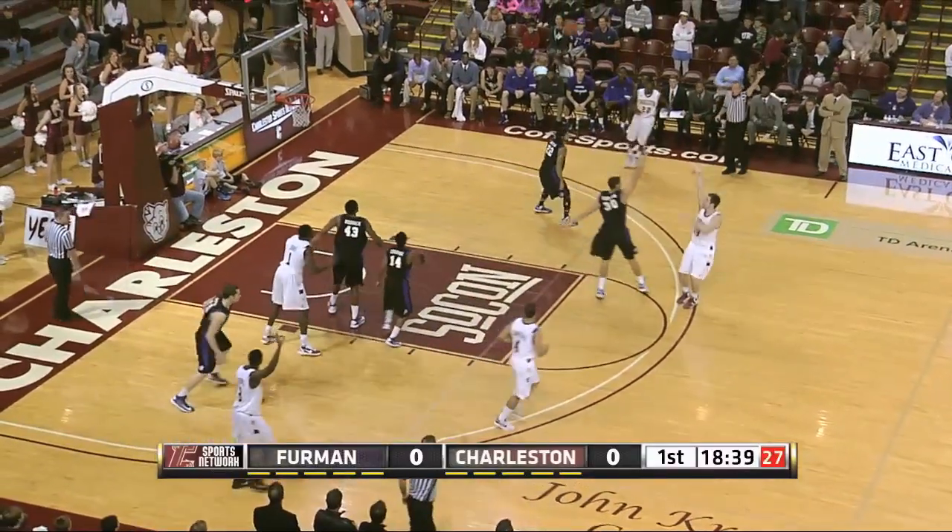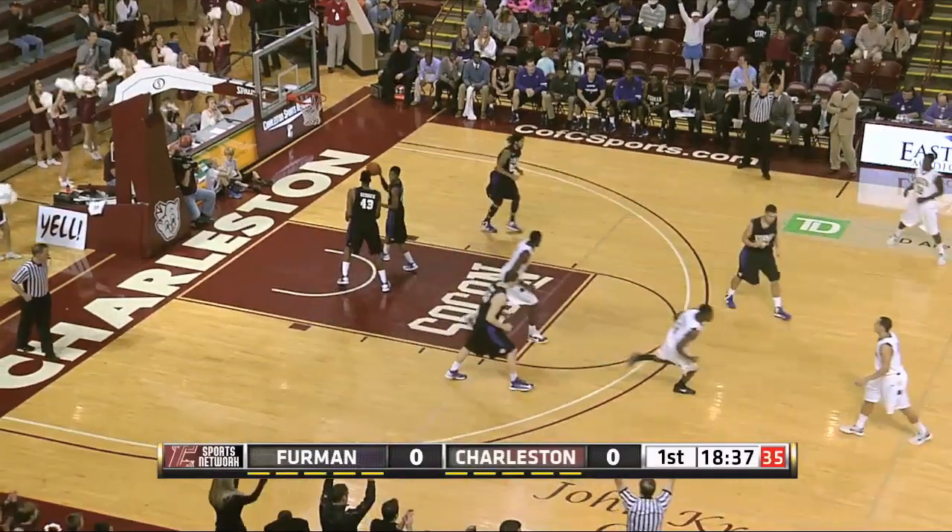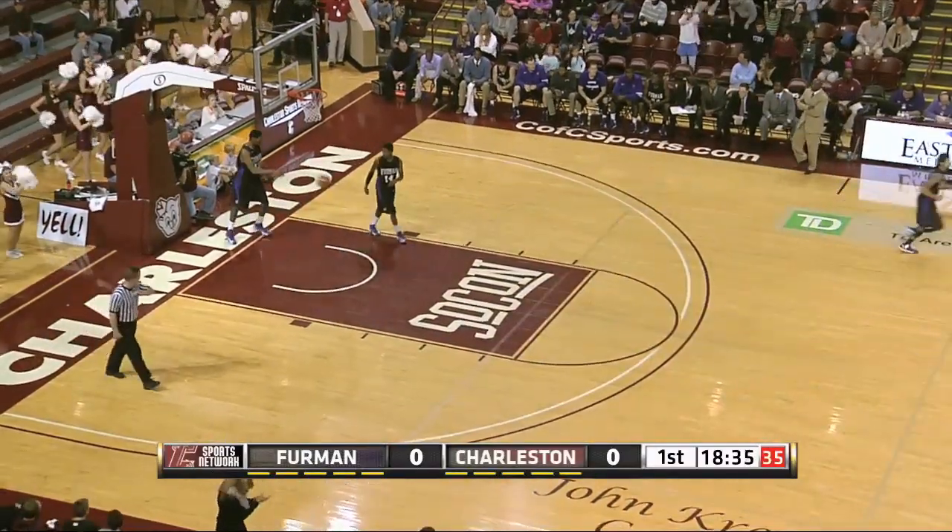Andrew Lawrence kicks it out to Willis Hall. Three-pointer — he can hit those. And Willis Hall gives the College of Charleston a 3-0 lead.